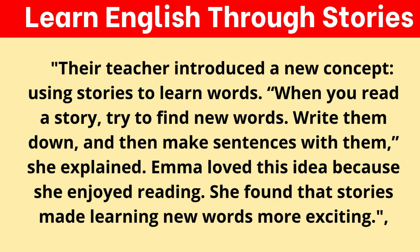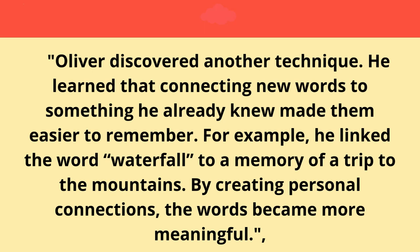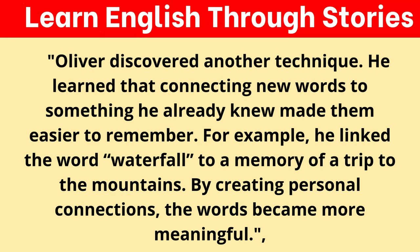Their teacher introduced a new concept: using stories to learn words. "When you read a story, try to find new words. Write them down, and then make sentences with them," she explained. Emma loved this idea because she enjoyed reading — she found that stories made learning new words more exciting. Oliver discovered another technique: connecting new words to something he already knew made them easier to remember. For example, he linked the word "waterfall" to a memory of a trip to the mountains. By creating personal connections, the words became more meaningful.